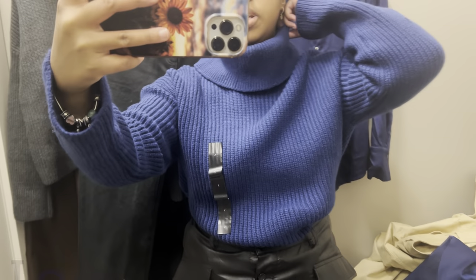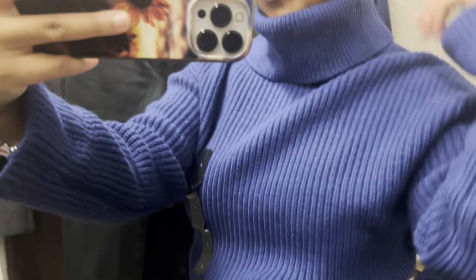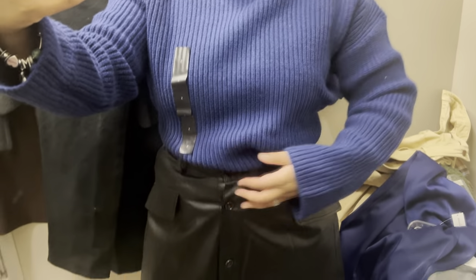There's a turtleneck — same one that I had on before, the gray one, but this one's in blue. Real blue. That's the leather skirt that we also have. It also comes in burgundy.